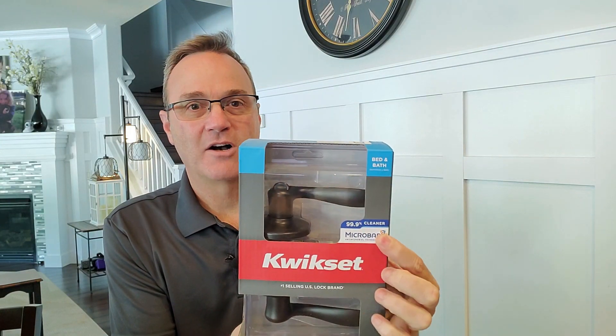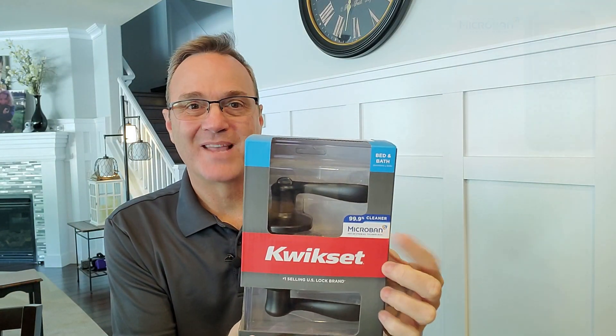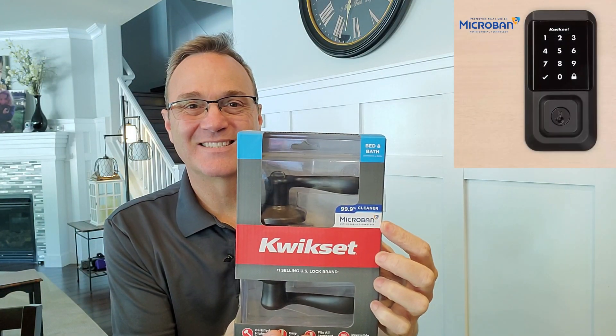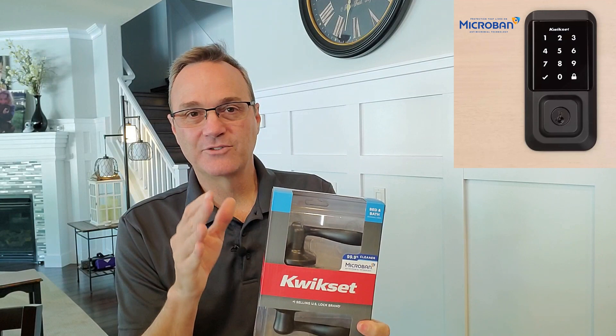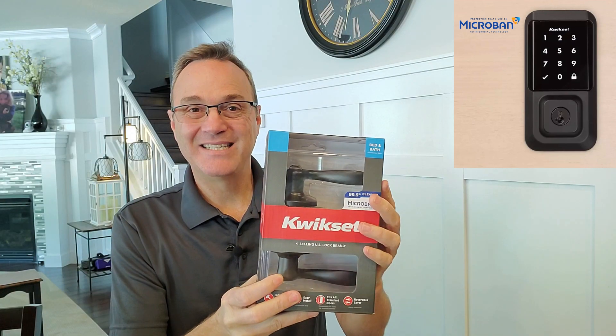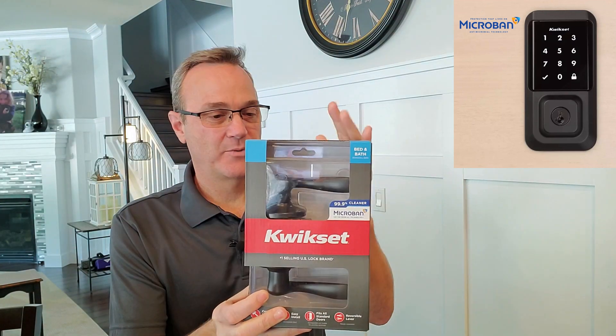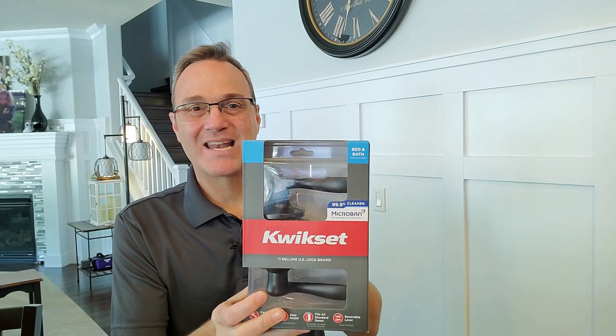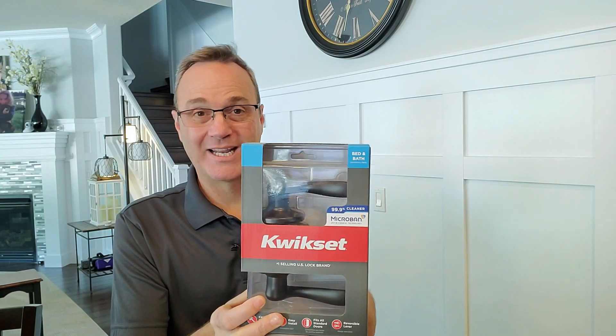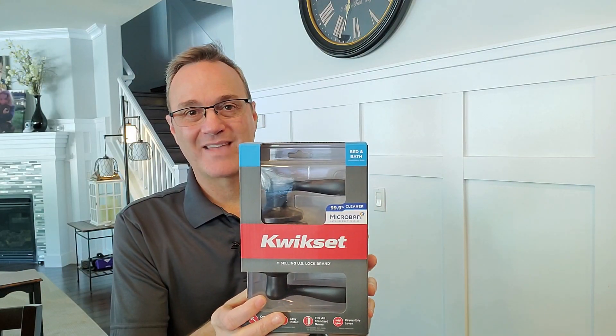Kwikset calls their product Microband. What you're looking for is this label on the box — I'll put a link to it down below. A lot of their new hardware and new styles or colors are coming by default coated with this material. Kwikset is claiming that their antimicrobial product is 99.9% more germ free than a regular door handle put on the house.